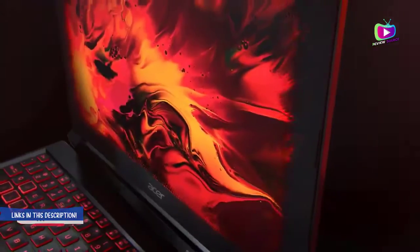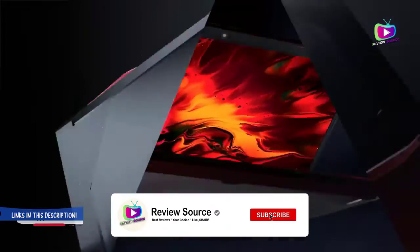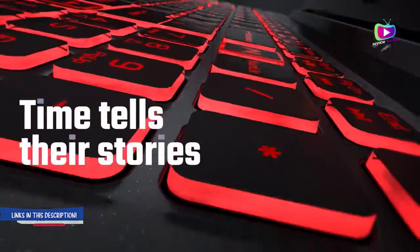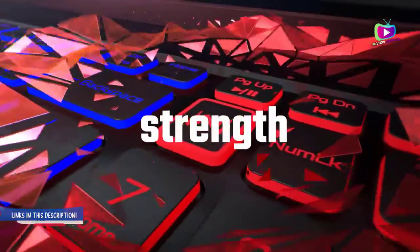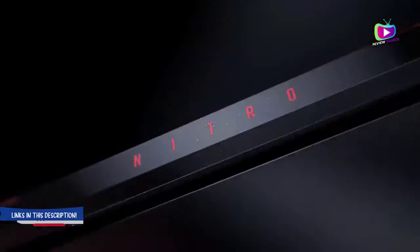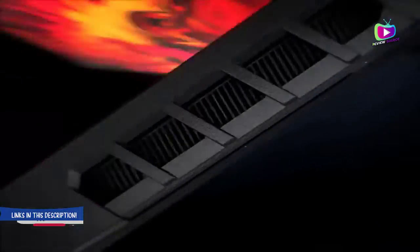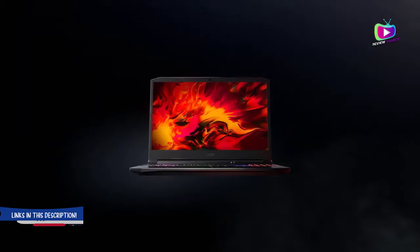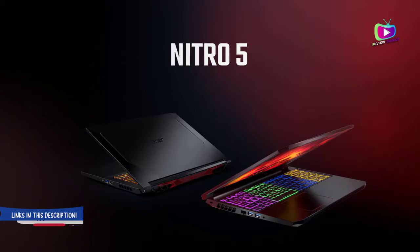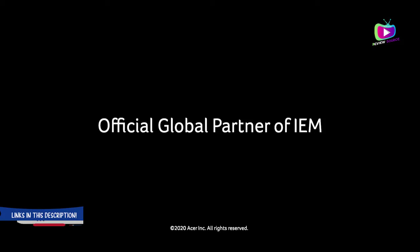The Acer Nitro 5 is squarely aimed at the portable PC gamer who doesn't need every bell and whistle on their machine and might not be able to afford them even if they did. Still, it packs some quality hardware under the hood, with specs ranging from the Core i5-10300H with GTX 1650, all the way to machines with the Core i7-9750H and RTX 2060 inside. The design has a rather generic gaming laptop aesthetic, however.